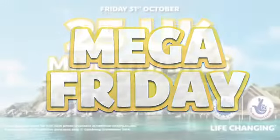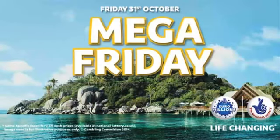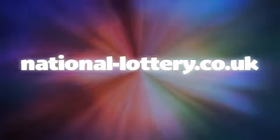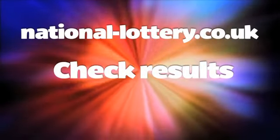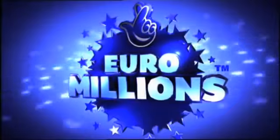It's a Euromillions Mega Friday, and tonight you could win — wow, what a prize! For details of tonight's UK Millionaire Maker draw, just head to national-lottery.co.uk and click on check results. That was Friday's Euromillions draw with UK Millionaire Maker. Bye for now!